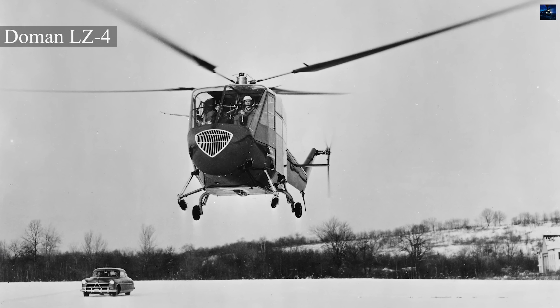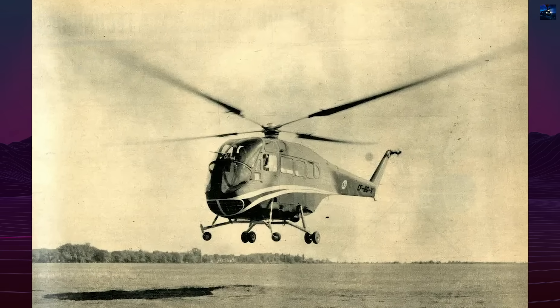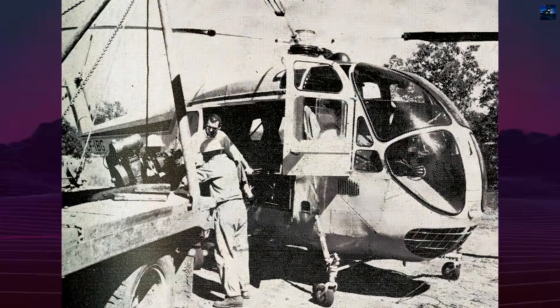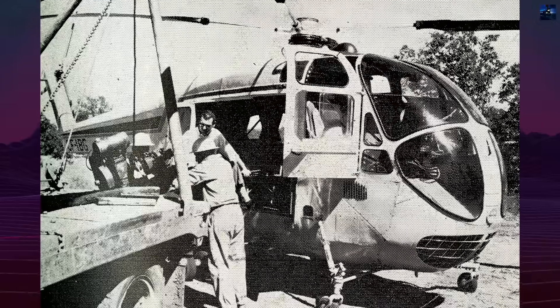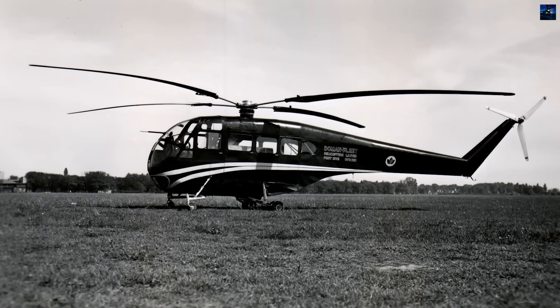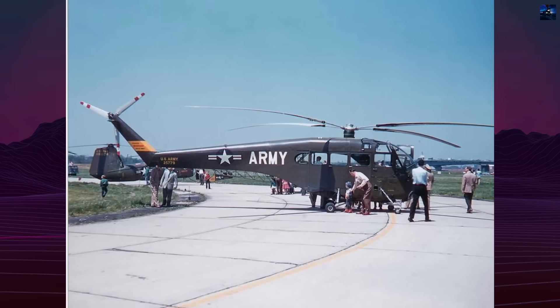The LZ-4 showed commercial promise, but the real leap came with the LZ-5, a general-purpose utility helicopter sized for eight people. Its supercharged Lycoming 580D engine sat beneath the pilots, cooled by an exhaust ejector system that saved power and effectively increased payload. The drive to the rotor passed through a fluid starting clutch. Above it, the hallmark Doman rotor carried soft plain blades and a fully self-contained servo system in the hub.